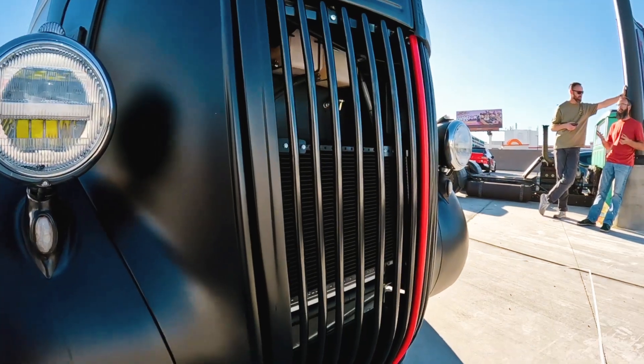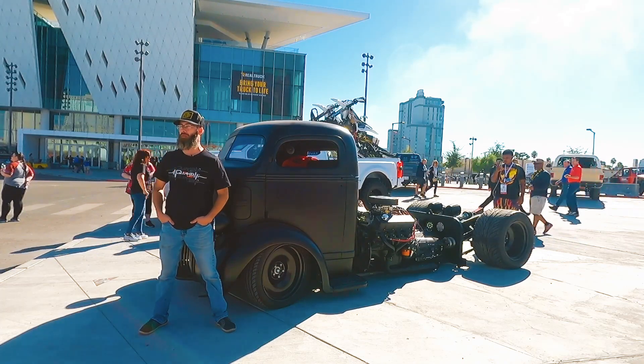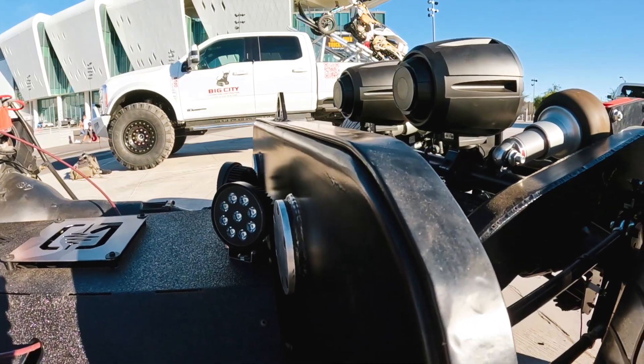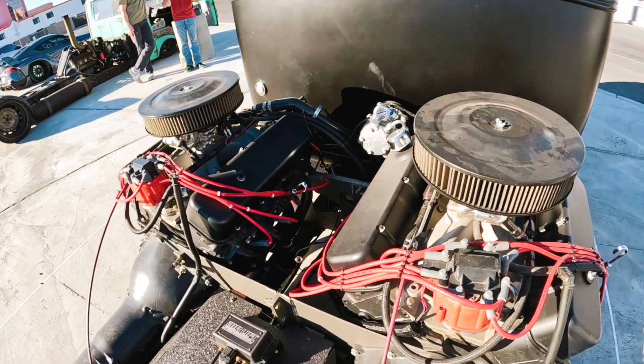There's a guy named Doug Siddens and he started the build. I think life got in the way. I purchased basically the cab, the frame, the wheels, the engines. It wasn't put together but it was enough of a start, and I took it to a buddy's shop — Larry Goins with Goins Motorsports in Collinsville.